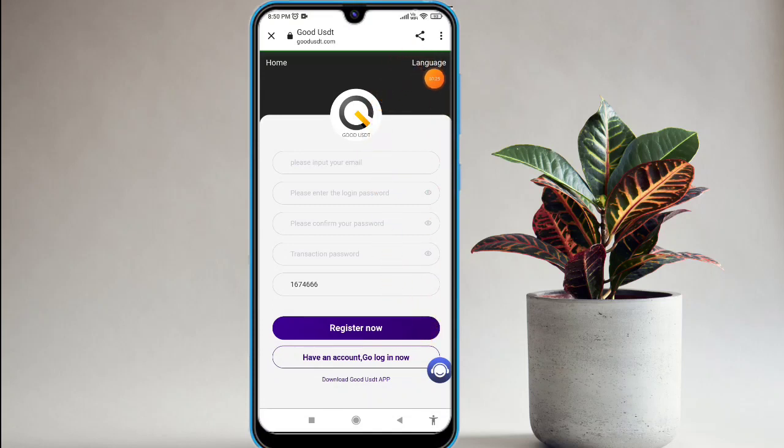Just click on that link and you will find this type of interface on your mobile screen. After that, make a registration on this platform. To register, enter your email ID, enter your login password, enter your confirm password, enter your transaction password, and fill in the available invitation code. Click on 'Registration Now' and your registration is successful within a second.